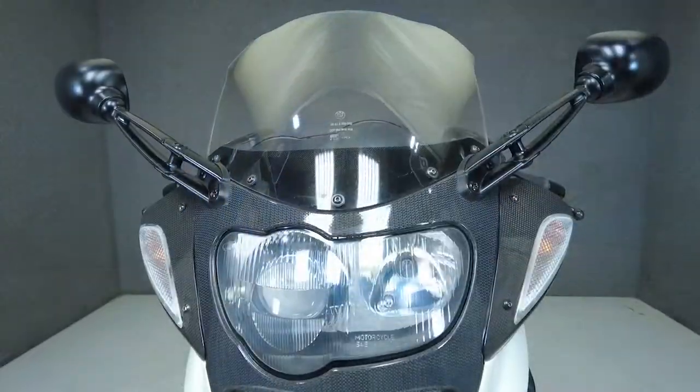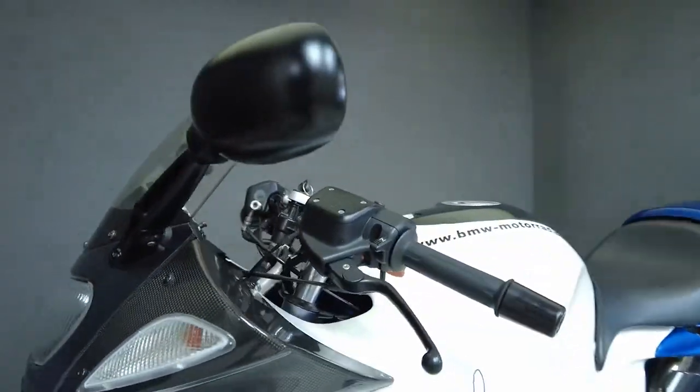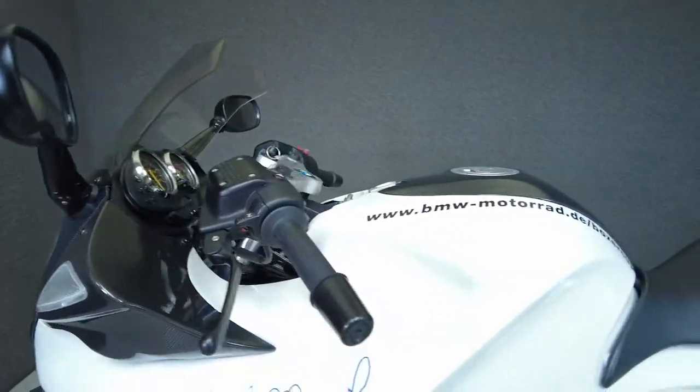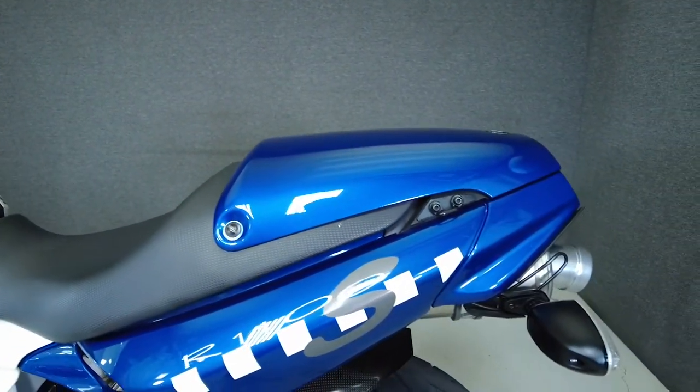Powered by a 1085cc two-cylinder engine, the Boxer Cup puts 96 horsepower and 71 foot-pounds of torque through a six-speed transmission. It weighs in at 458 pounds and has a 33.9 inch seat height.